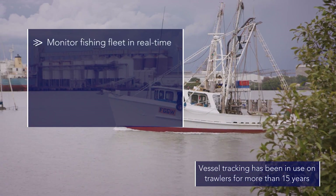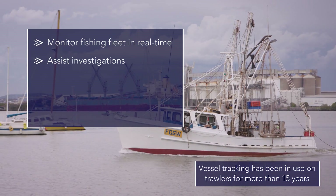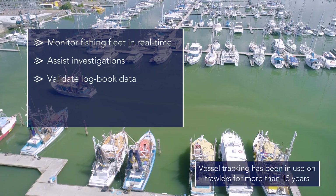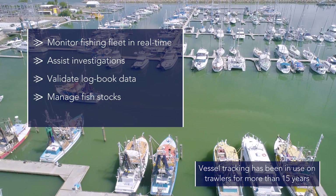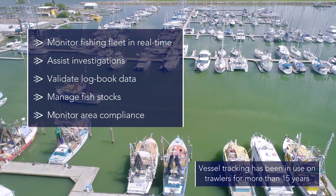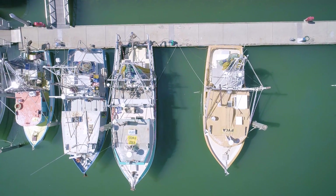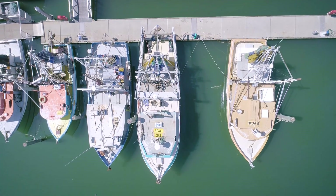Vessel Tracking will be used to monitor the fishing fleet in real time. This will assist investigations, validate logbook data on where and when fishing occurs, manage fish stocks by understanding the duration and location of commercial fishing activity, and monitor compliance with area and seasonal closures. Vessel Tracking can also be used by commercial fishing operators to help them monitor where their vessels are at any time using a web-based interface.